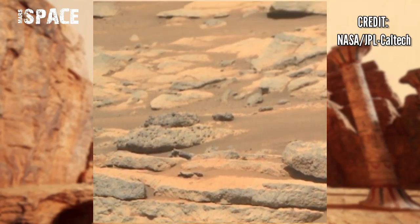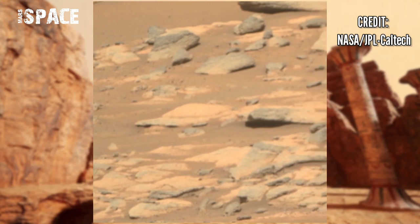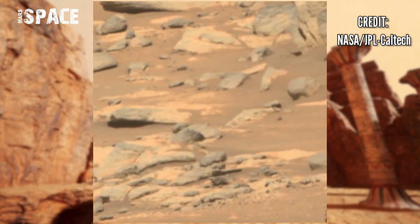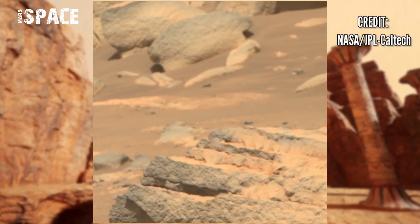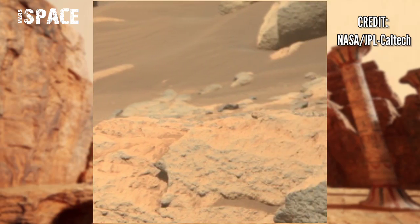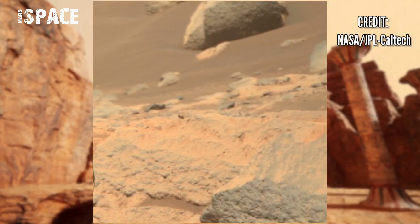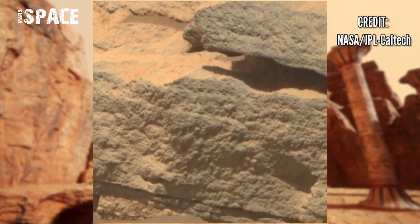Mars does get windy, but not like on Earth. The atmosphere here is much less dense — about one one-hundredth of Earth's. Winds can pick up speed, but they don't pick up a lot of material. Think fast, but not strong. Martian wind can certainly lift fine dust and leave its marks on surfaces.